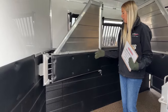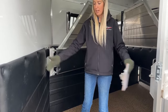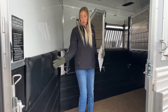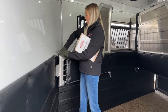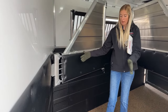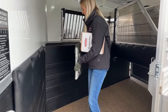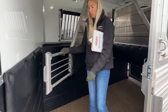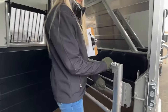The third stall has the same setup — roof vent, manger, and drop-down window. The last divider is a telescoping divider, which is a great feature for a side load. A standard divider would stick way out and make a really narrow space for loading, especially for nervous horses. The telescoping divider shrinks all the way back to open up the space, giving horses more room to walk in safely.